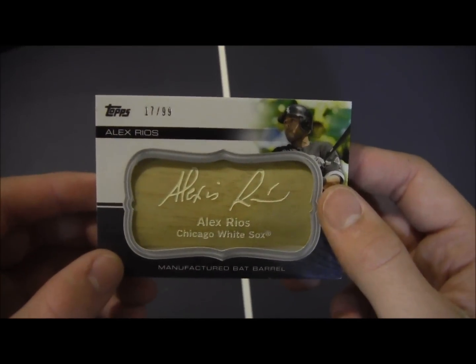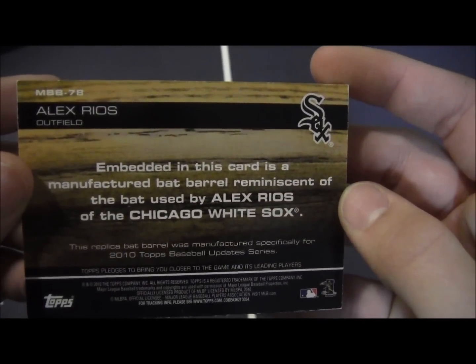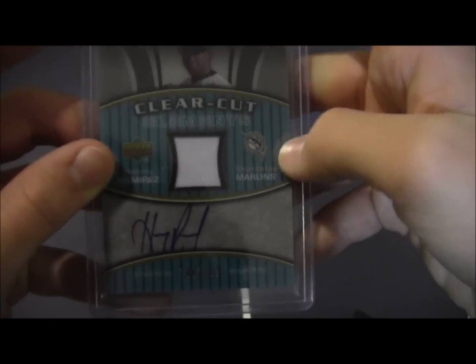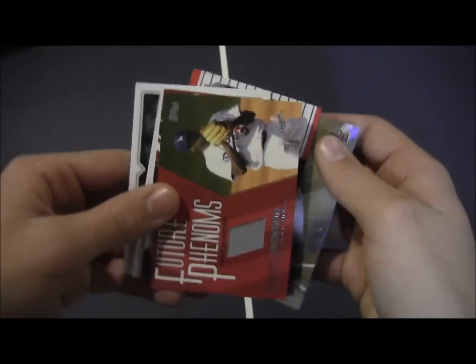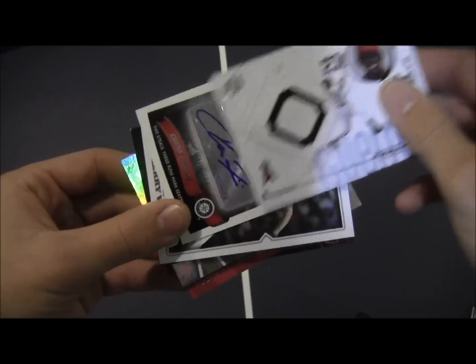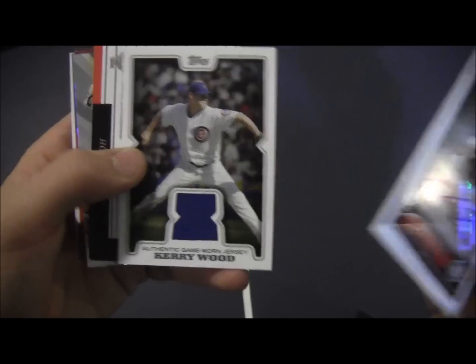In the baseball section, I've just got a few things here. Got a manufactured bat barrel of Alex Rios, numbered out of 1,799. And then Hanley Ramirez jersey auto, numbered out of 199. David Ortiz, Carlos Lee, Edwin Jackson, Jose Valverde, and Vladimir Guerrero. And a Chone Figgins auto. And a Kerry Wood jersey card.